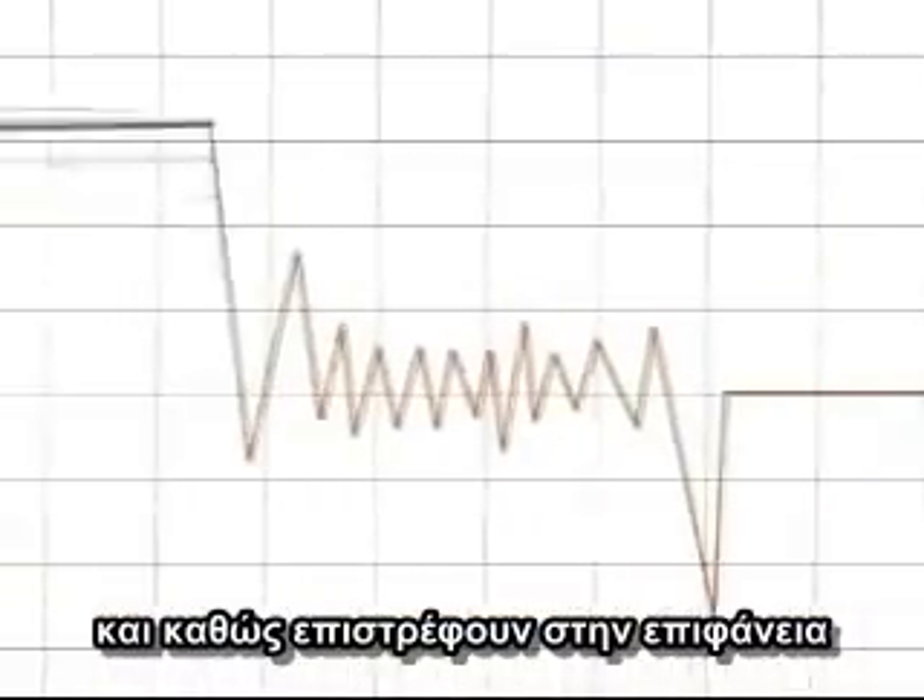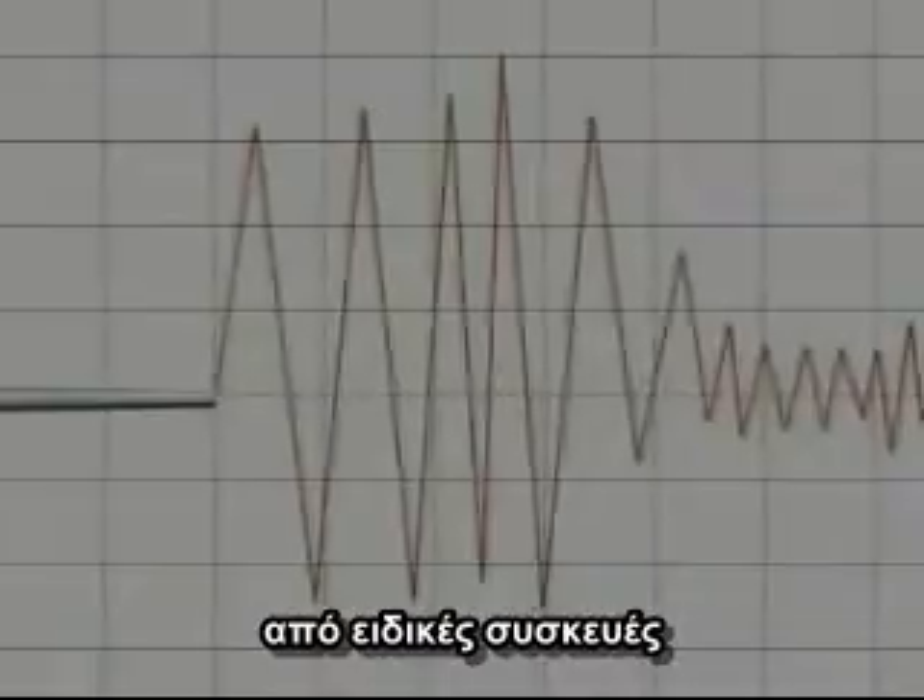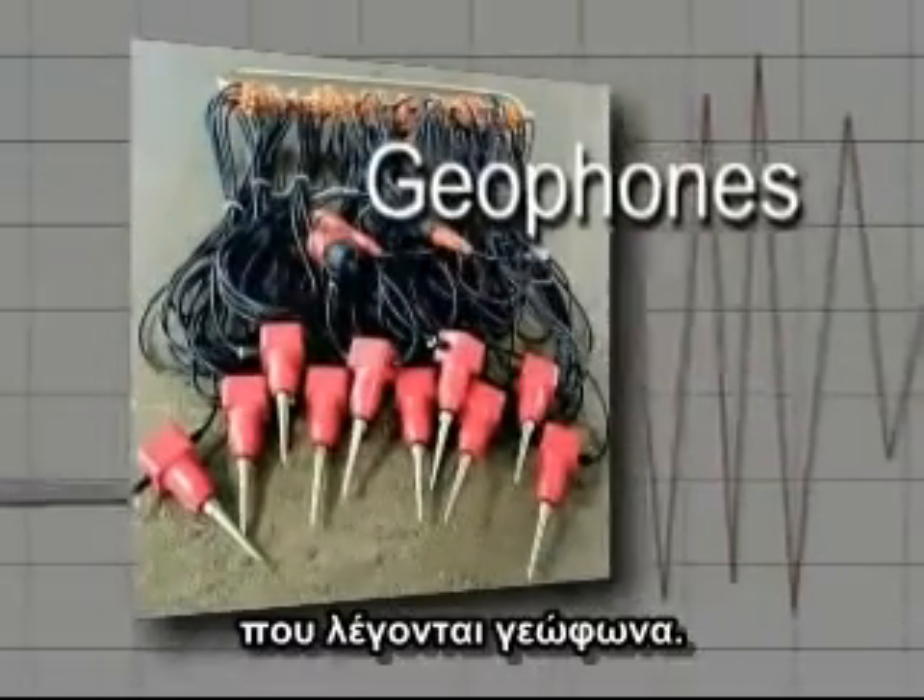Within seconds, a lab or recording truck then detects and records their arrival time with listening devices called geophones.